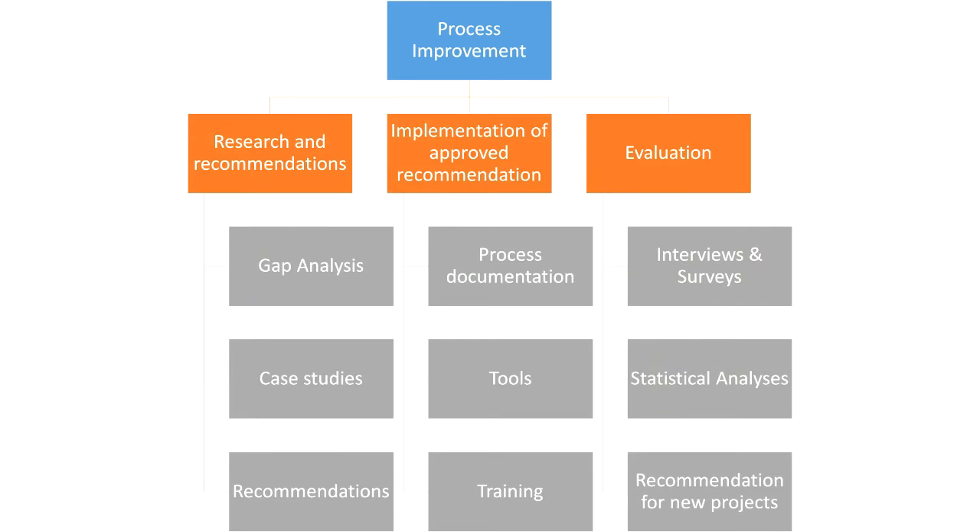This could be the work breakdown structure for an improvement process. First it starts with research and recommendation, then the implementation of the approved recommendations, and the evaluation. This project is actually likely to be split up into two. First there is a study — the research and the recommendations — and the second is the implementation and the approval. One reason is that the customer may take their own time to approve the recommendation, so you don't have control over the start of the implementation. The second is that different recommendations may have a totally different cost structure or resource impact, meaning you don't know how you will do the project from start to end.